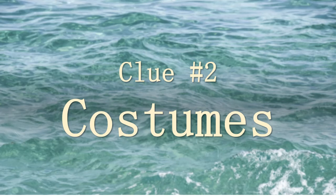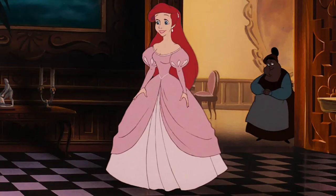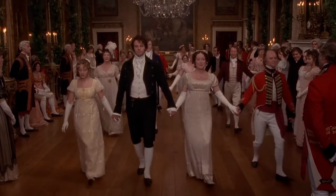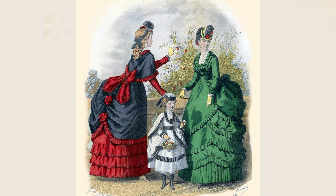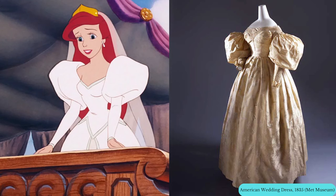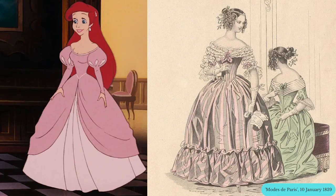Clue number two: costumes. The costumes in the movie can also tell us when it takes place, and Ariel's dresses are particularly helpful. When she's on land, Ariel wears a pink gown and later a white wedding dress. In the early 19th century, women wore very form-fitting, straight dresses — the kind you see in Jane Austen movies. Then, by the 1860s, fashion swung in the opposite direction and women were wearing enormous skirts with big bustles on the back. But between those times, from the 1830s to the 1850s, women wore dresses like Ariel's, with puffed sleeves and large, but not too large, skirts.